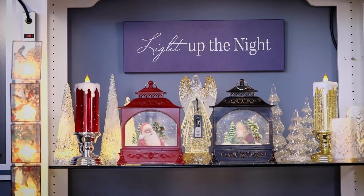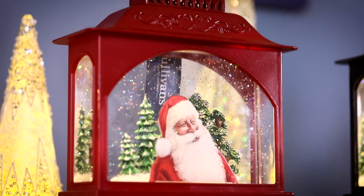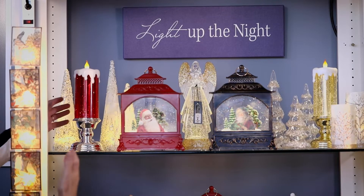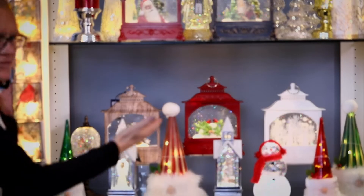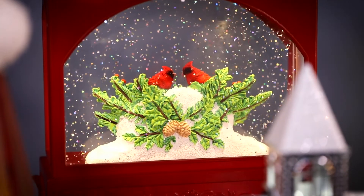Here you can see the beautiful collection — light up the night. You can see the shimmer lanterns with the continuously flowing glitter, all the other lighted cylinders, the lighted shimmer candles, which are all really beautiful with lots of color. Down here is the cityscape lantern scene, the cardinals, which are all really beautiful, and the red lantern.